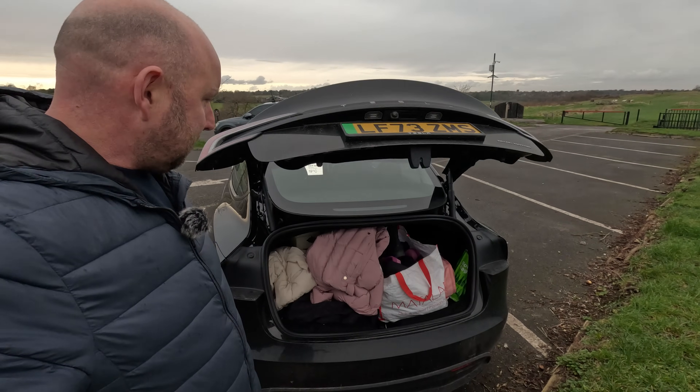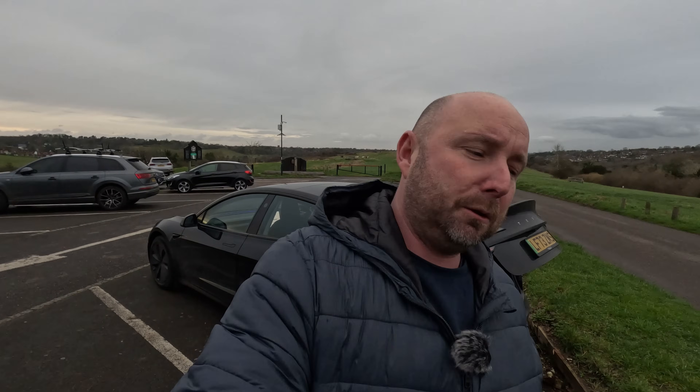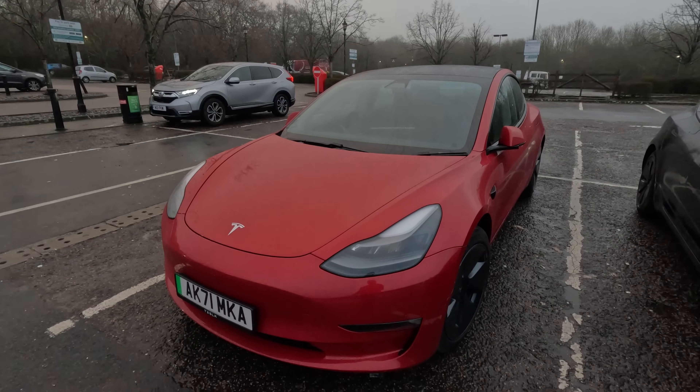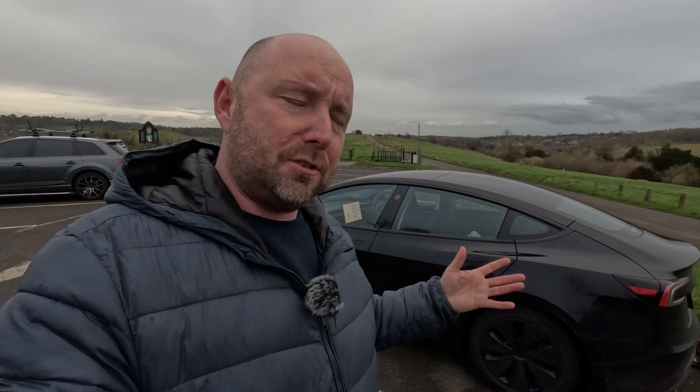So this isn't me treating this car lightly — this is a loaded-up family car. A large part of this journey we're going to be doing in convoy with my father-in-law and mother-in-law, Mike and Chris, and they've got a 2021 Model 3 Long Range. So there'll be quite a lot of times where we can do comparisons between the two cars on range, efficiency, and charging speeds.